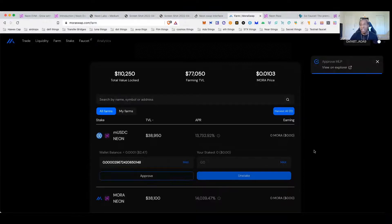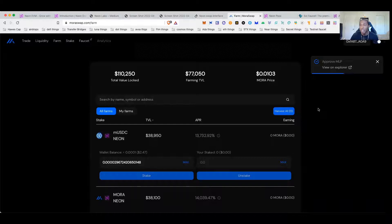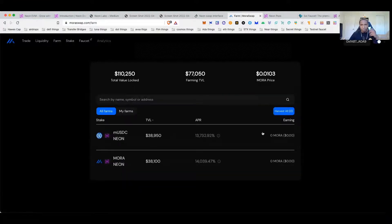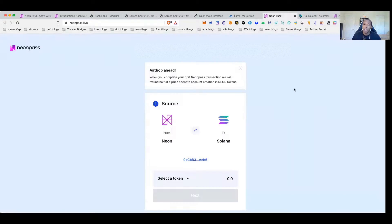Once they update the testnet and I see the swaps are fixed, I'll post in the room and let you know. For anyone who started on the Neon testnet, you'll want to go through and complete it. I've now staked the tokens I have and it'll start earning whatever it earns. Unfortunately I can't stake any MORA because I can't get any, so hopefully when I start earning some MORA from farming I'll harvest that and stake it.